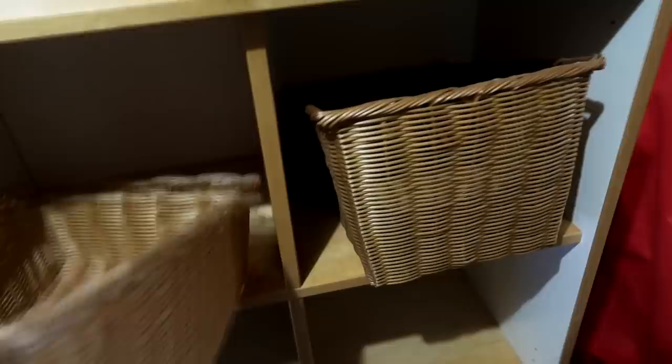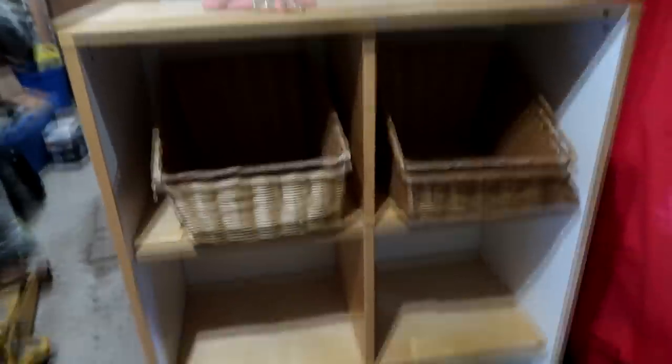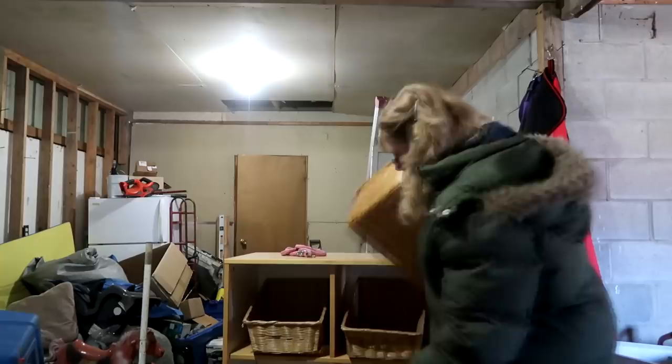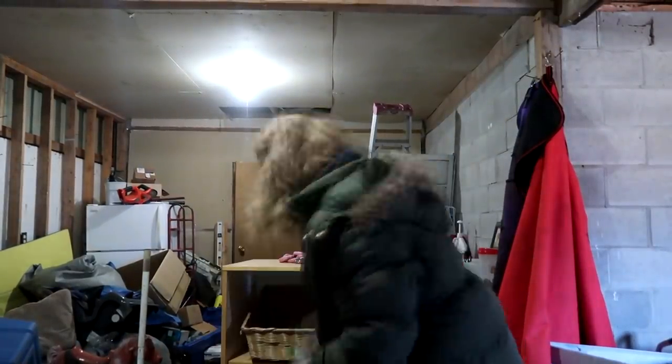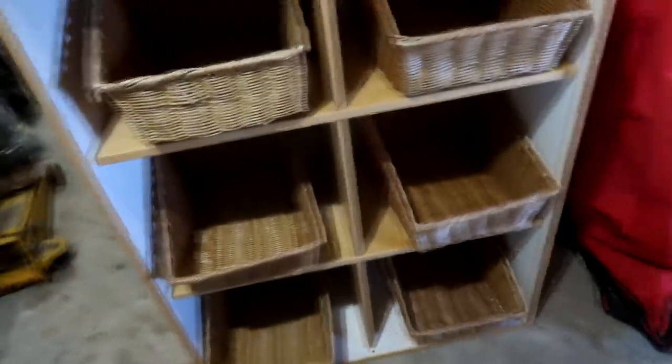We also bought all of these wicker baskets — a ton of them — that are going to go in each one of these stands. We bought six baskets and we have six stands. We actually bought the baskets before we even saw the stand, and it turned out to be the exact right number. It was meant to be.